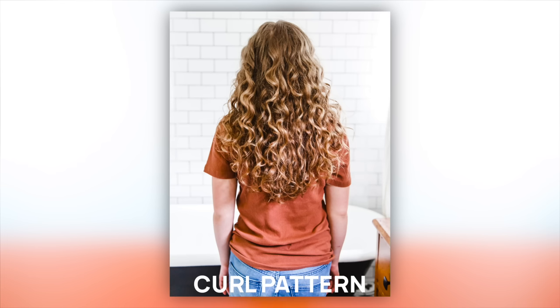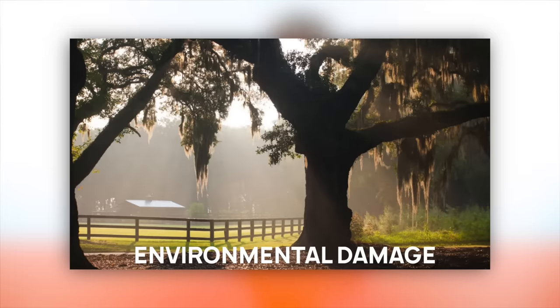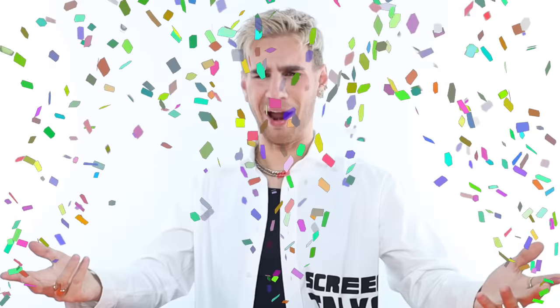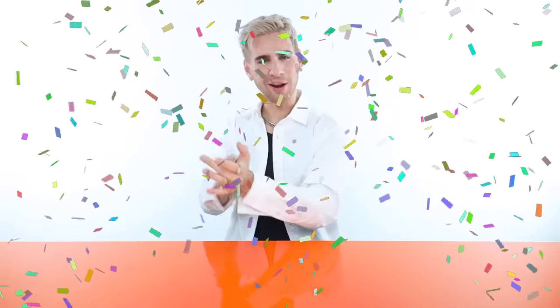Curl pattern or the amount of curl is another factor. We have environmental damage. And the last one — if you guessed the diameter of your hair, or just how thick the actual fiber is, you'd be correct. Congratulations, you won absolutely nothing today.